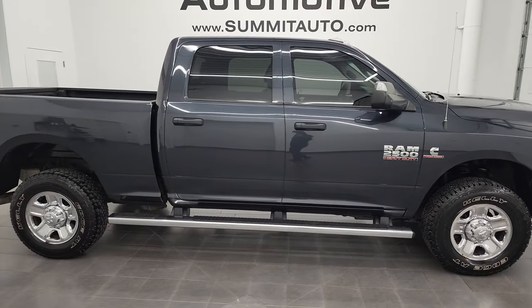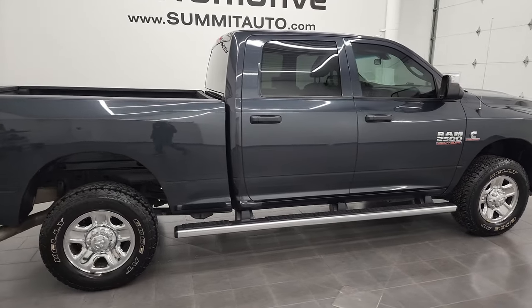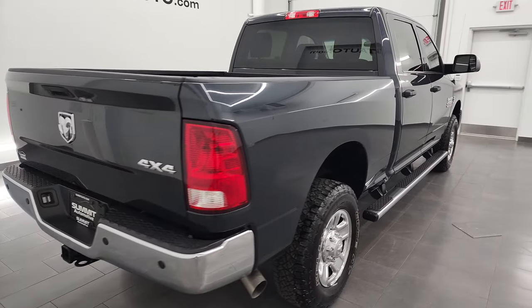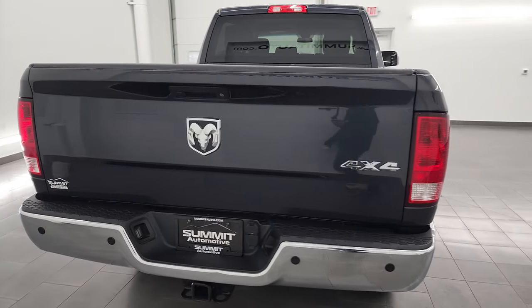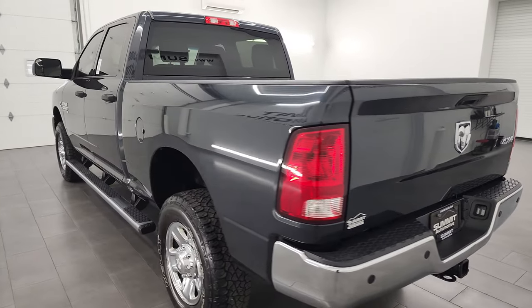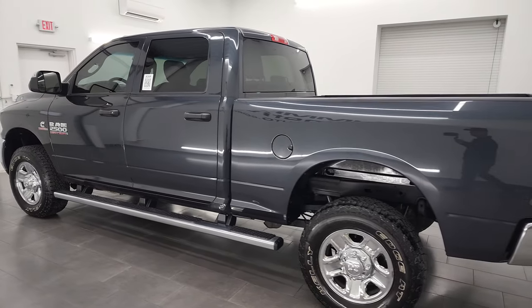This is Brett and this 2018 Ram 2500 Crew Cab Short Box Tradesman is stock number 13243Z. I am here at Summit Automotive in Fond du Lac, Wisconsin — your new and used heavy-duty truck and Ram headquarters.